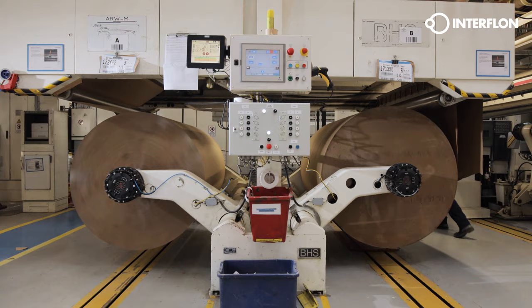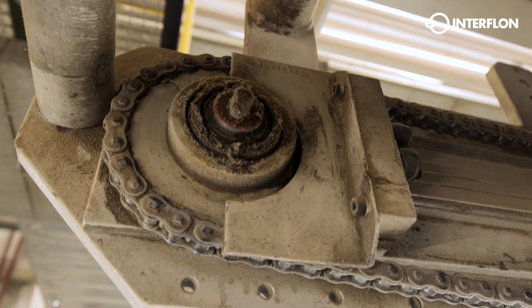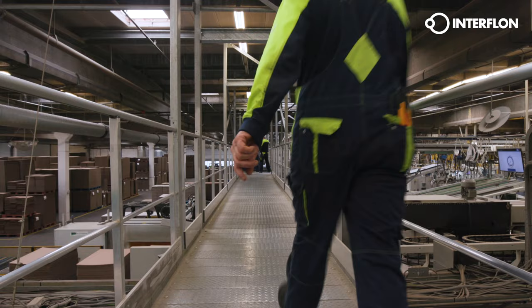The intensive production processes in the production line require a lot of maintenance. Fragile machine parts get dirty quickly as a result of accumulating dirt, cardboard and cardboard dust. Considerable human resources are required to resolve and prevent downtime.